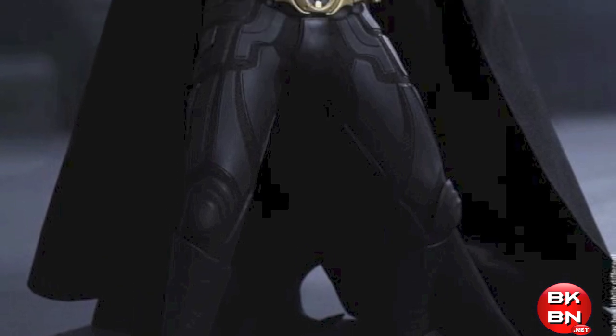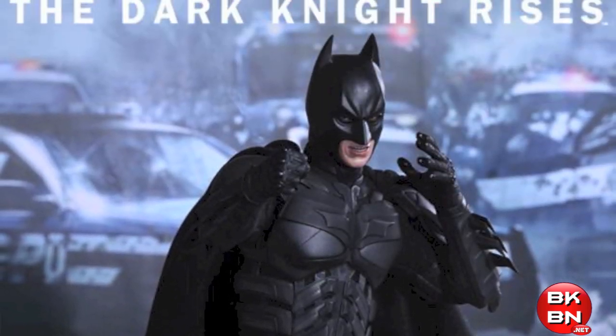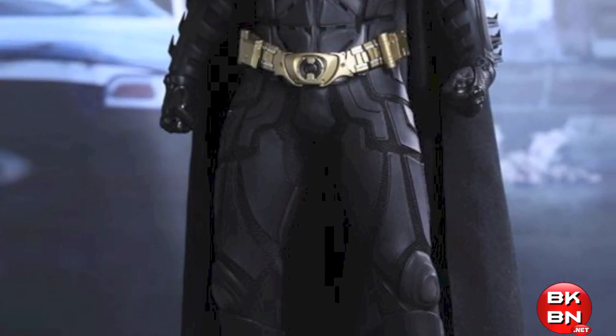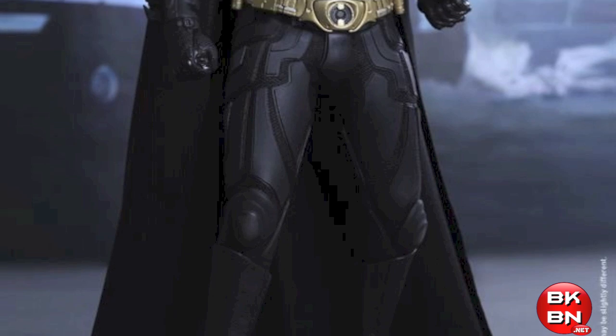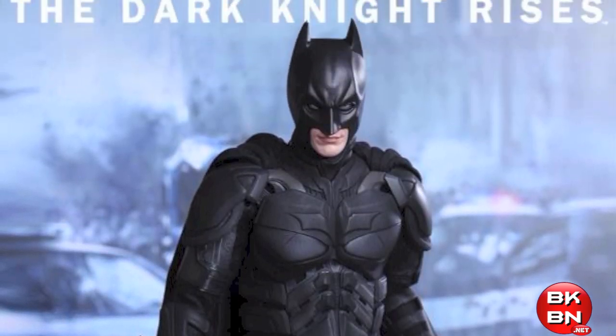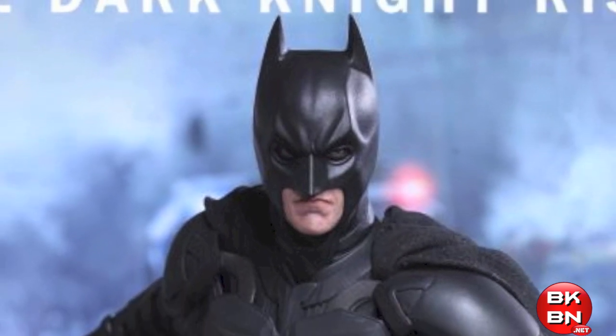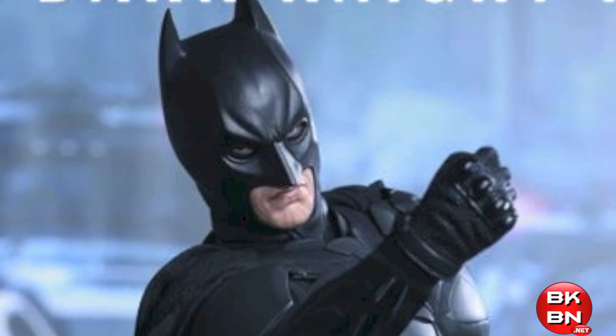Holy crap, I cannot wait for this. I already got the previous Dark Knight Batmans, like the Dark Knight costume Batman and the DX02 Batman, but this figure is even better because this time they have the more realistic suit which has the mesh material over the rubberized Kevlar type material so it will be way more poseable.